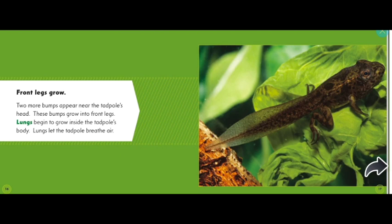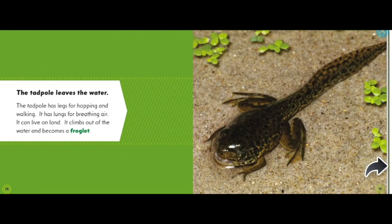The tadpole leaves the water. The tadpole has legs for hopping and walking, and lungs for breathing air. It can live on land. It climbs out of the water.